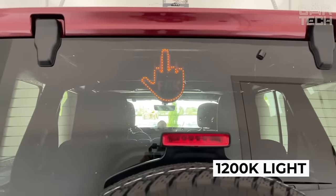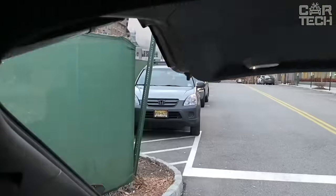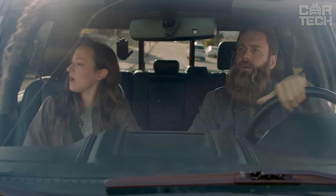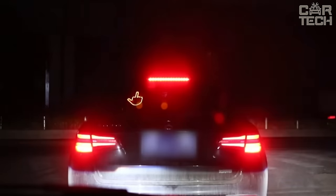The bright 1200 Kelvin light will provide excellent visibility of your messages to other motorists. It's a great accessory to help drivers behind you understand your intentions. Make it easier to communicate on the road with the hand gesture light. This is a great gift for any motorist.